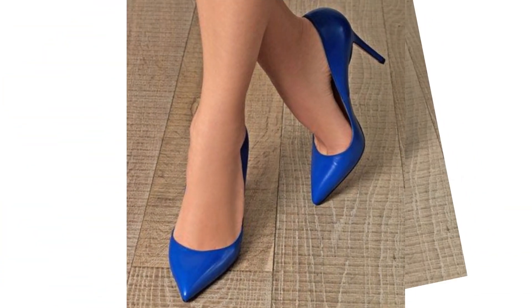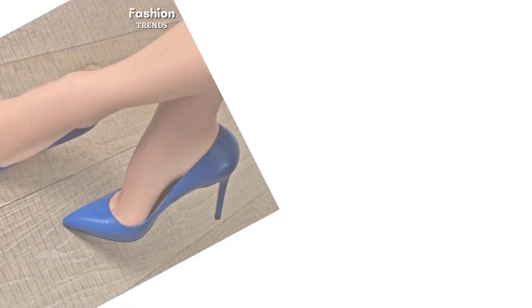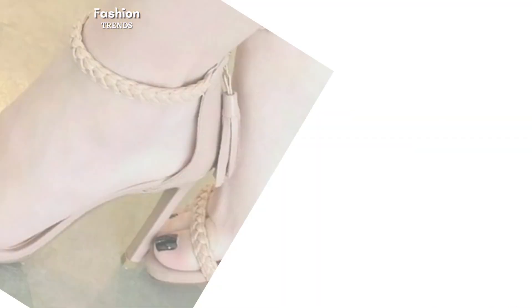This was our today's collection. If you liked it, then quickly subscribe to Fashion Trends for enjoying more interesting uploads and features. Take care of yourselves, see you soon!